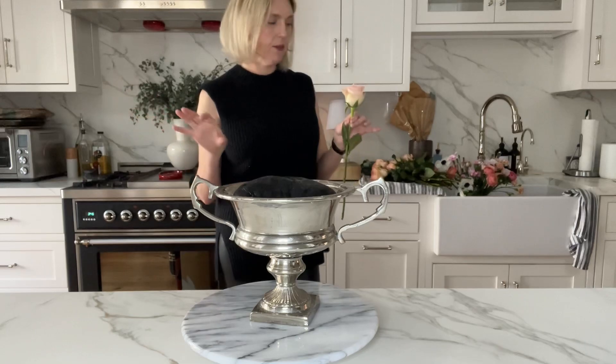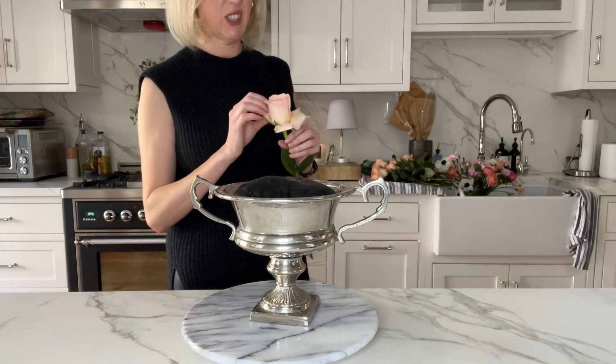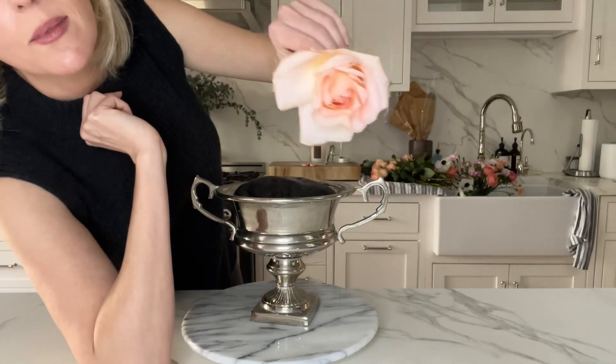Should I open them up? I always have this debate. They're easy to open so I could, it just takes so long. I'm rolling the petals inward. That's pretty.